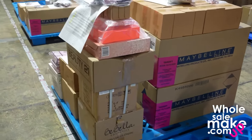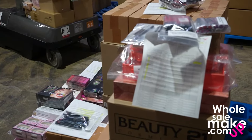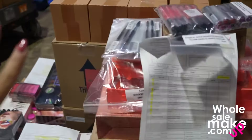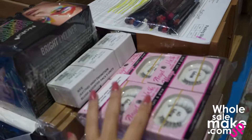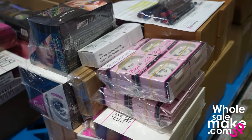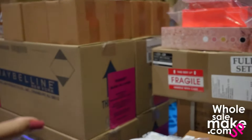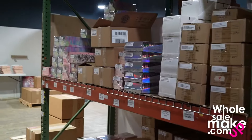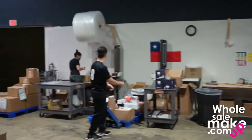Each order comes with its invoice. As you can see, we have different orders with different amounts of products and different quantities. Remember that we don't have a minimum order — so if you want to get just one display you can do it. For example, this order has eyelashes, eyeshadow palettes, Beauty Creations, banana setting powder, and more. The next process is the packing process.